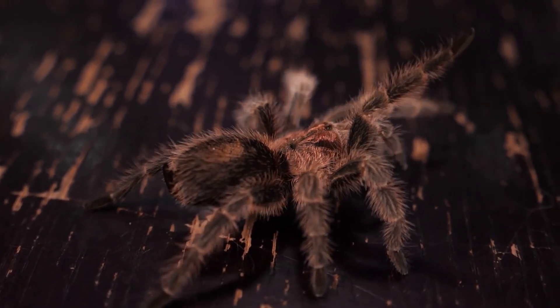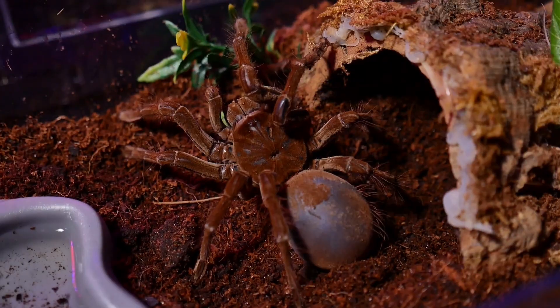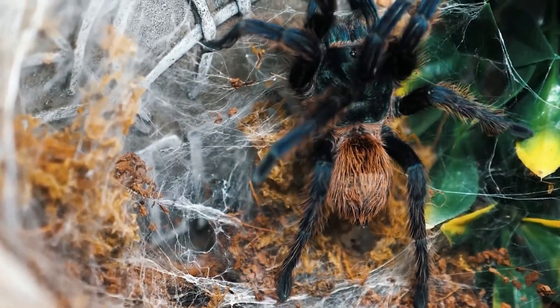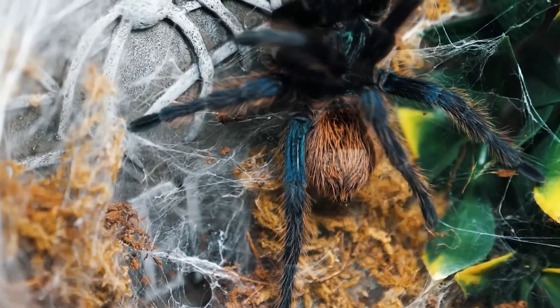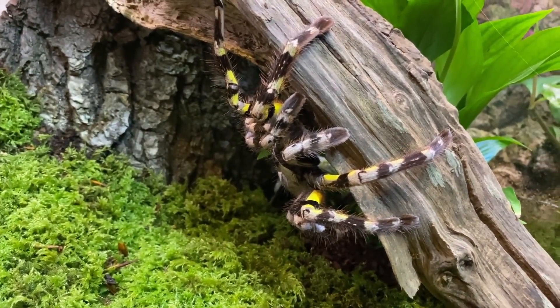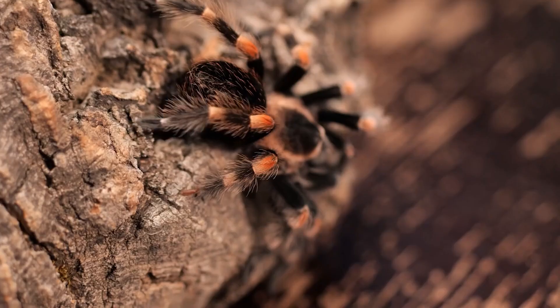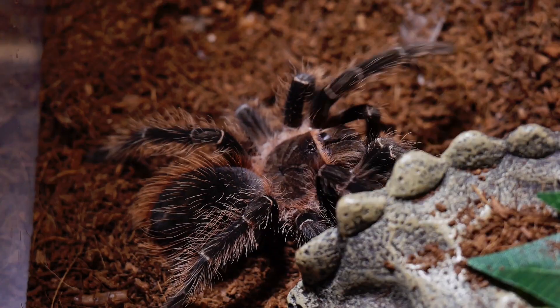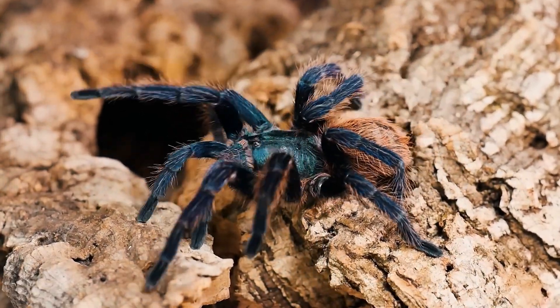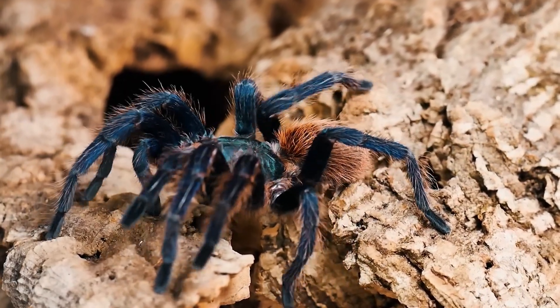From the vibrant hues of the Mexican Red Knee to the awe-inspiring size of the Goliath Bird Eater, these remarkable creatures enthrall enthusiasts and scientists alike with their diverse colors, behaviors, and habitats. Embark with us on a journey through the exotic landscapes and intricate webs of some of the world's most intriguing tarantula species as we unravel the mysteries of nature's eight-legged wonders.